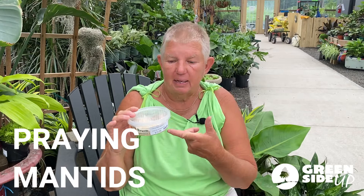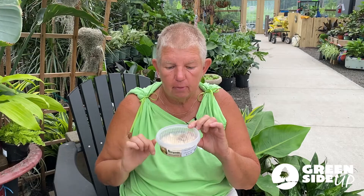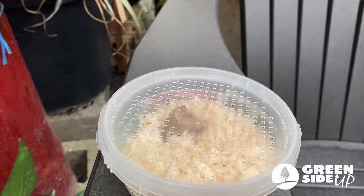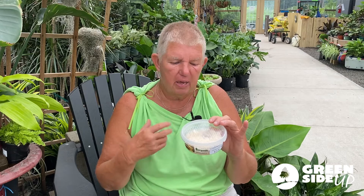Another good insect that we carry are the praying mantids. These are in their little case — they haven't hatched out yet. When they hatch out, they're going to be very tiny, and then of course you've probably seen them when they grow — they can get really pretty big. When they're very tiny, they will eat some of the same things as ladybugs, like your aphids and your thrips. As they get bigger, they can eat some of the other less beneficial insects, like caterpillars, sowbugs, earwigs, et cetera. Praying mantids are also a beneficial insect to have in your garden, and it is a natural way to keep the bad insects away.